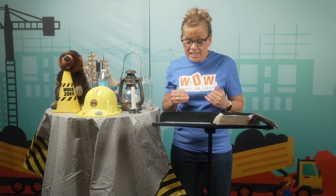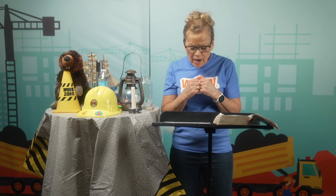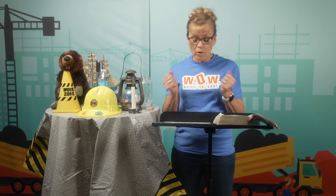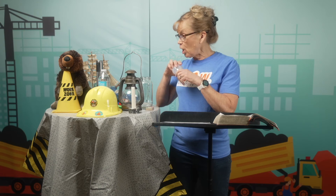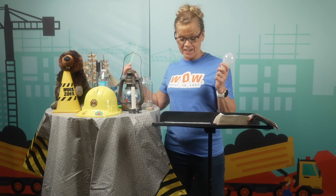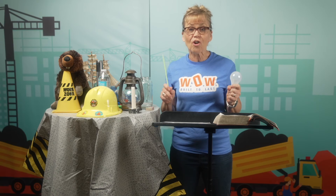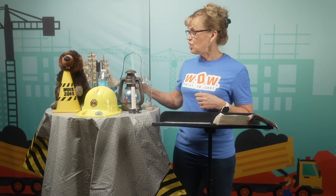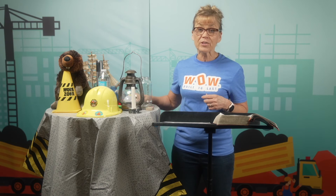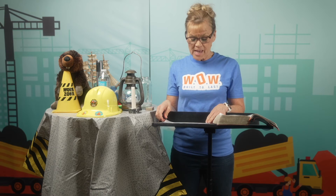When we spend time with God each day — reading his word, praying, thanking God and worshiping him — we might not look like a light bulb or a glow stick. But we can glow with God's love and joy, with his kindness and peace. The more time we spend with Jesus, the more we will look like him and shine his light to others.